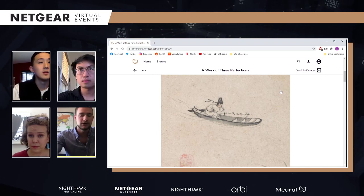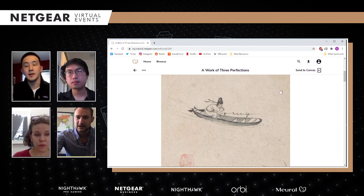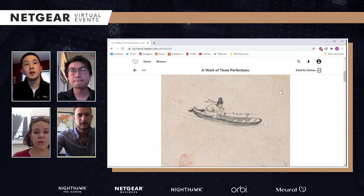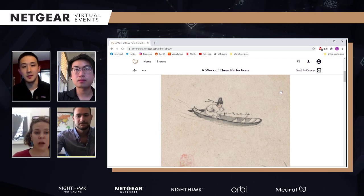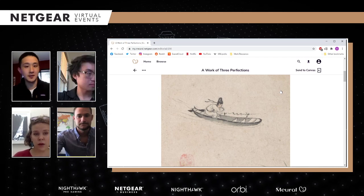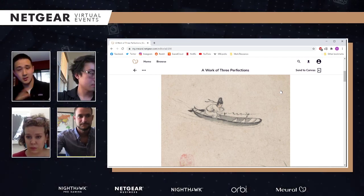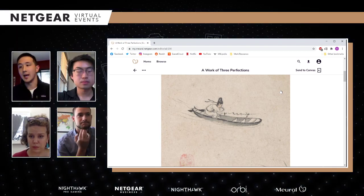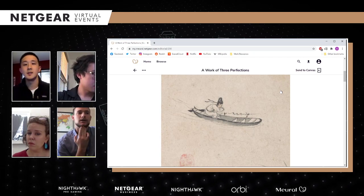You can have multiple people connected to the same canvas. Kieran is asking if you can have more than one user on an individual account. As long as you all have the same account information and sign into the Mural app or online with that account, you can all join in and use the canvas associated with that account. Once a canvas is assigned to an account, that canvas is only assigned to that one account — you wouldn't be able to assign it to multiple accounts.